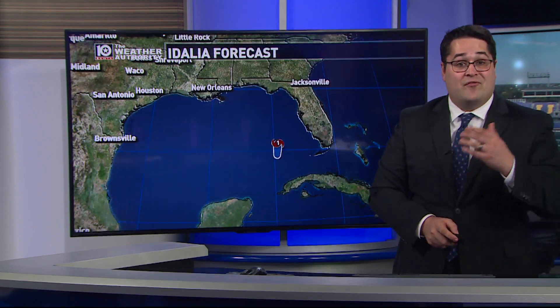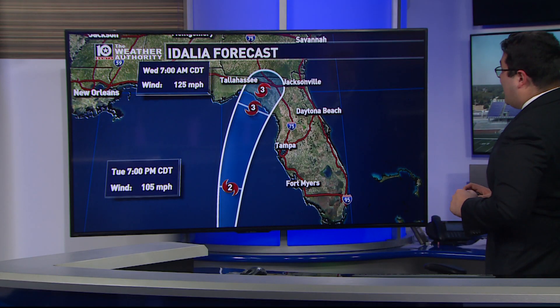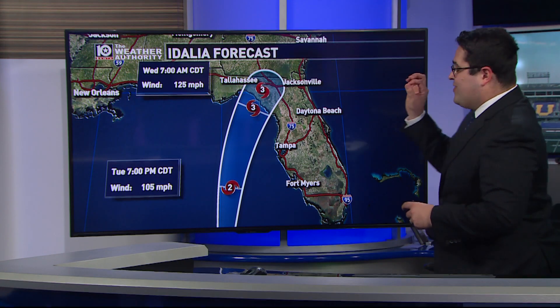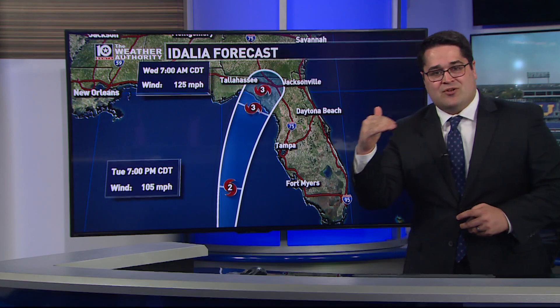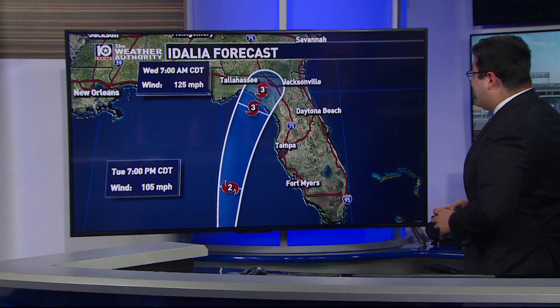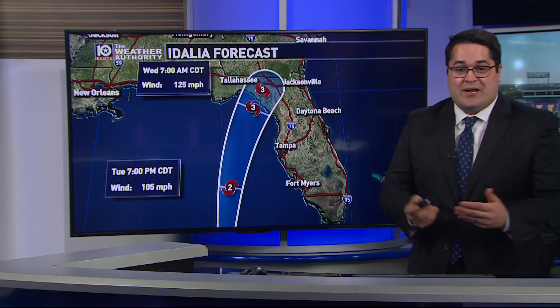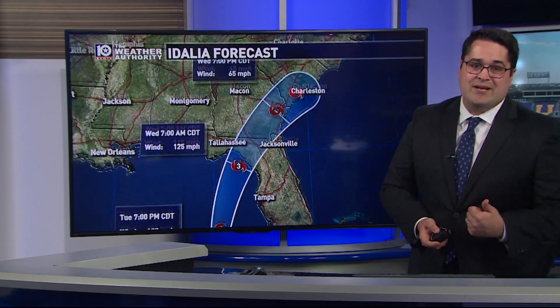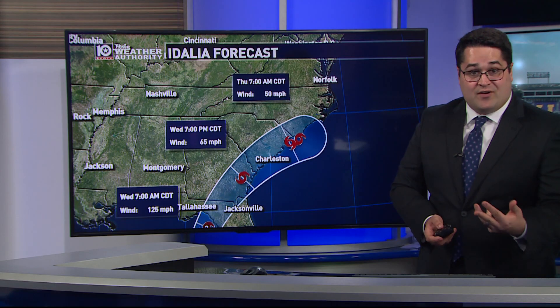I think before sunset on Tuesday we are going to be seeing an eye visible on satellite imagery. A category three storm with winds of 125 miles per hour is forecast to make landfall early Wednesday morning. The threshold to reach a category four storm is right around 130 miles per hour, so we could potentially be dealing with a category four landfall. But honestly, at that point it's just semantics — three or four, still a major wind gust threat, still a threat for tornadoes, storm surge, and some very heavy rain.